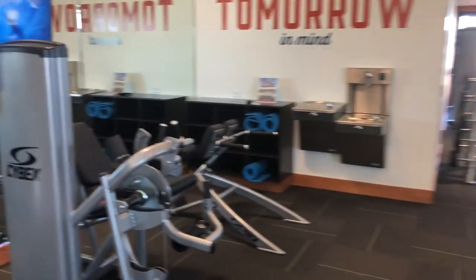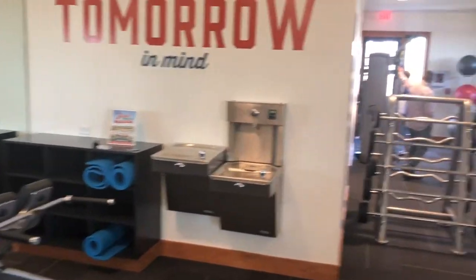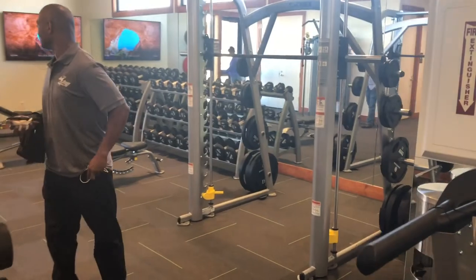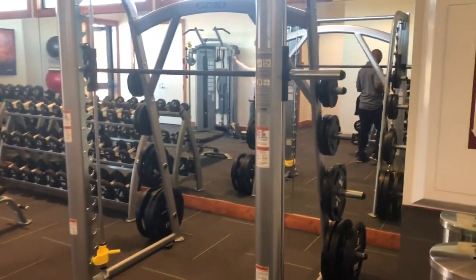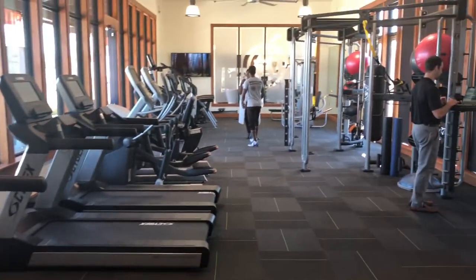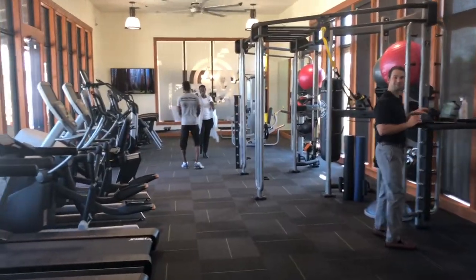Treadmills. And if you're big into free weightlifting, here's our free weights too. All right, let's continue the tour somewhere else.